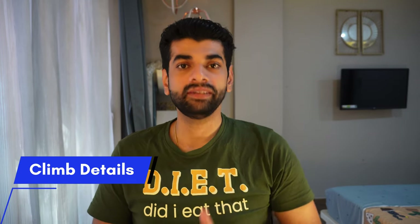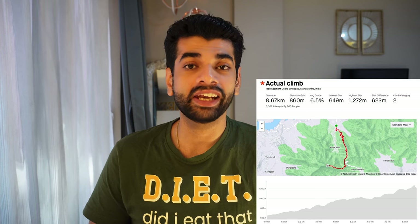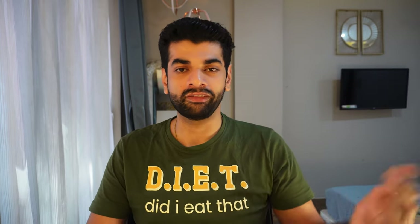The total climb from the base to the top is 8.67 km, with a total elevation gain of 622 meters and an average grade of 6.5%. For everyone who has been doing climbing practice for some time, you can challenge yourself here. There were a couple of kilometers where the gradient was around 11%, and there were times while pedaling where my front tire used to jump up in the air from the torque. The maximum gradient I found was around 15% at a couple of turns.